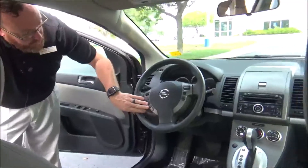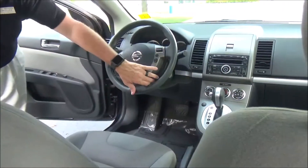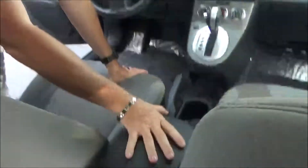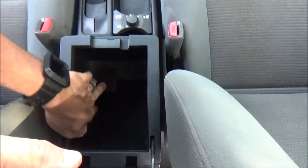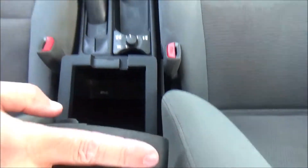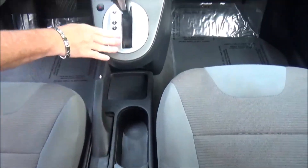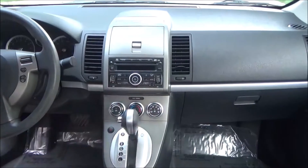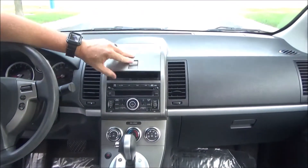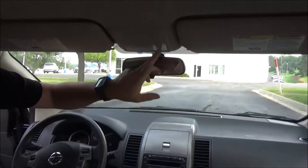Fingertip control for your radio, cruise, tilt steering, and intermittent wipers. Armrest with storage, iPod connectivity, 12-volt adjustable cup holders, automatic transmission with overdrive, heating and air conditioning controls, AM/FM/CD with auxiliary output, lots of storage, day-night mirror.